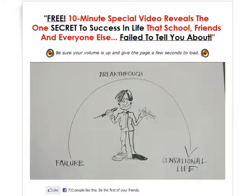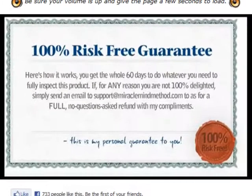Before buying Miracle Mind Method I would like to highlight that it includes a 60-day money back guarantee. So if you're not satisfied with the product in any way you can get a full refund within 60 days.